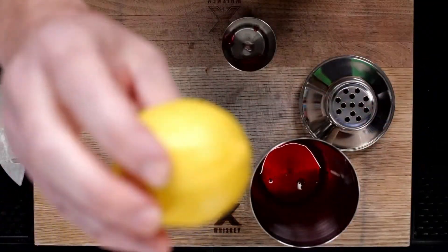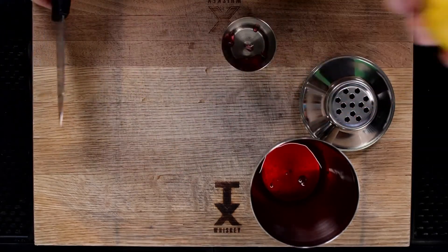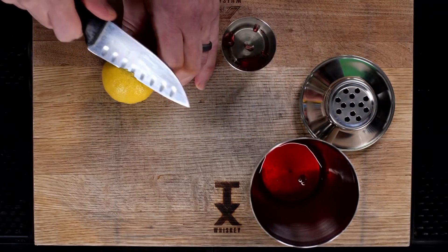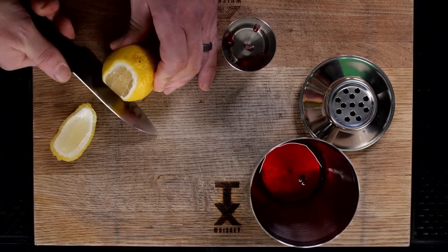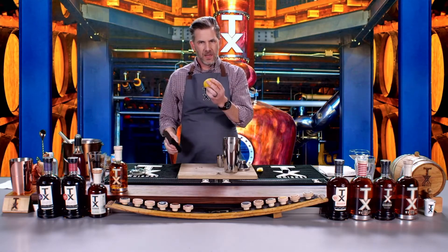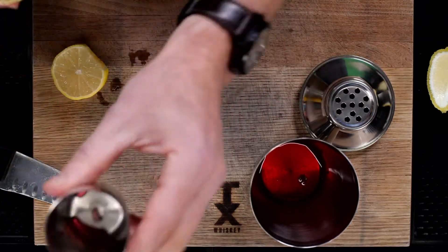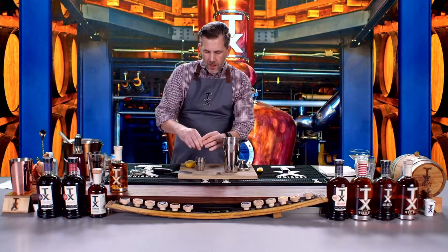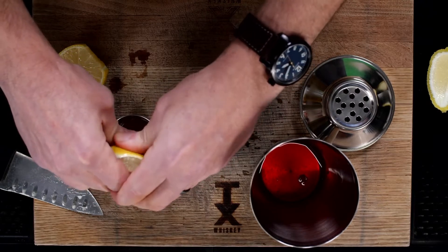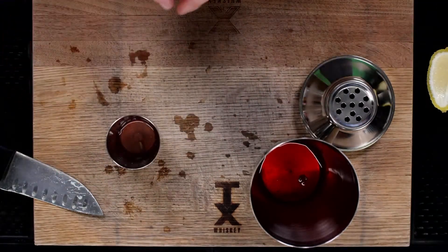Next we need to add our lemon juice. Before we even cut open the lemon, we're going to make the garnish for the drink. Take your knife and cut out the outside peel — this is going to be the cute little garnish that goes on top of the drink. Now cut the lemon in half and squeeze it right into the top part of the shaker. We're going to use the whole lemon to get about an ounce, which should be exactly the right amount. If a seed drops in, don't worry about it — it's going to get strained out at the end.